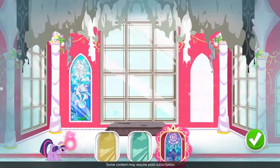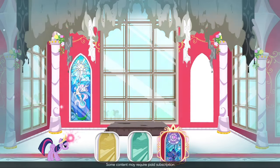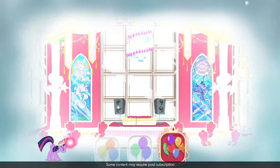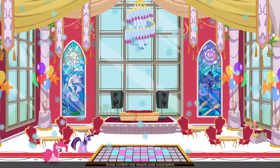Beautiful! This reminds me of the windows in the old Canterlot Castle Ballroom! This room is coming along so nicely, I feel like we need to throw a party!